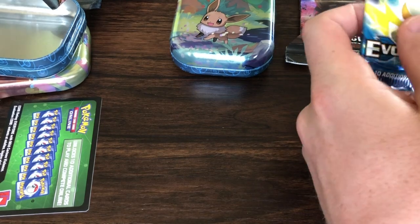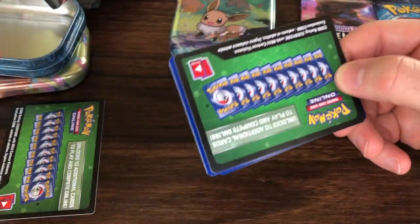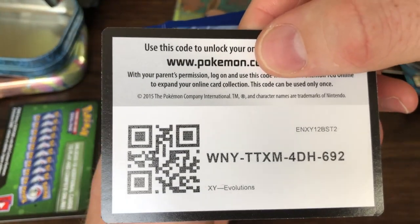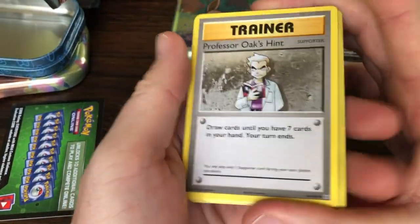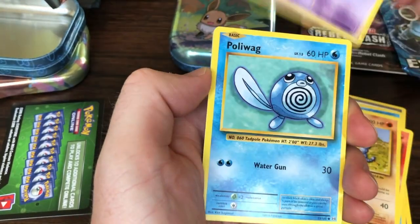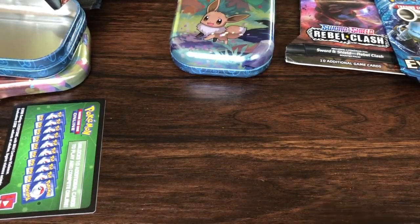We're gonna go with another Evolutions. Evolutions have been pretty good for us lately — we've been getting Charizards, a Mega Venusaur, Raichu, Machamp holo. Very cool. Looks like we got a Professor Oak's Hint, Brock's Grit, a Poliwhirl, a Growlithe, an Onix, a Nidoran, a Poliwag, a grass energy, a reverse holo Voltorb, and a Raticate. Well, these Evolutions packs haven't been so hot.